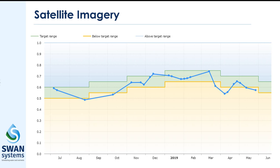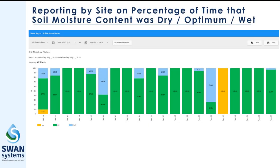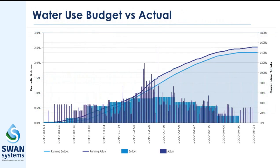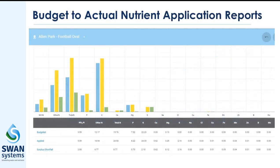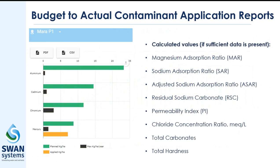These NDVI readings can also be graphed across the season using target range parameters set up to reflect the expected canopy variation at different times of year. Other Swan Systems features include a vast range of reporting summaries, including soil moisture balance reports, water usage reports, nutrient application reports, nutrient element reports, and water contaminants reports, just to name a few.